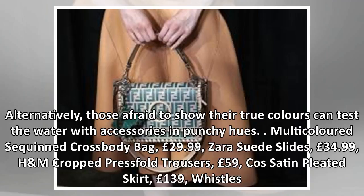Multi-coloured sequined crossbody bag, £29.99. Zara suede slides, £34.99. H&M cropped press-filled trousers, £59. Cos satin pleated skirt, £139.